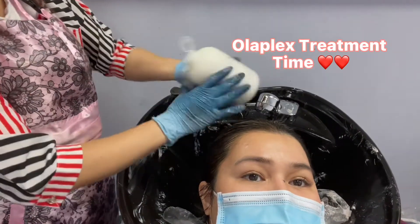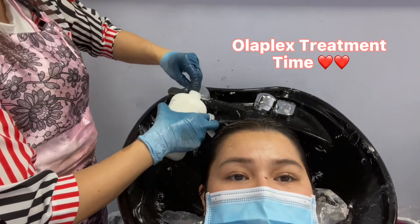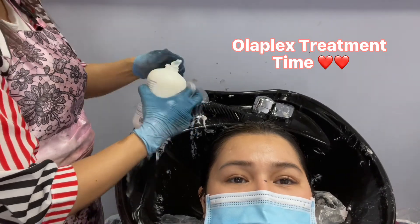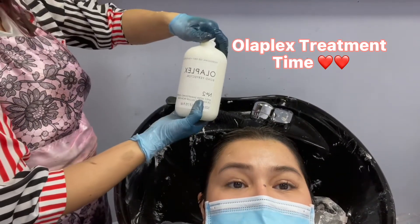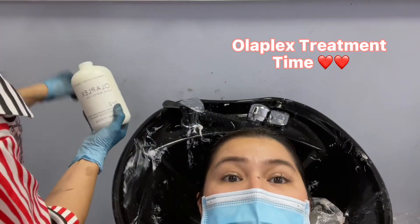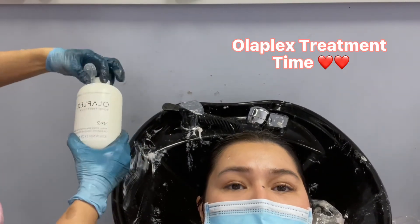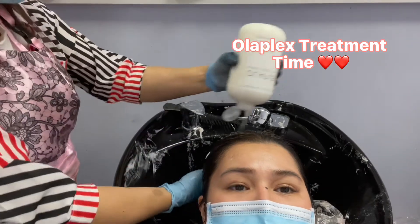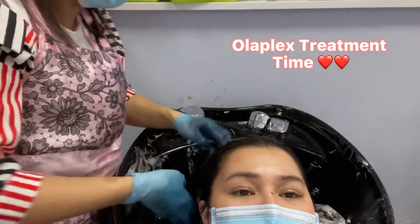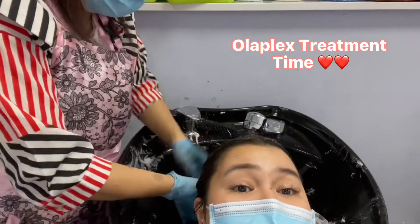I'm gonna do the Autoflex treatment. Autoflex treatment — brand new. Second step, number two. So what's the first step? The first step is in your bleach, to protect your hair when you're bleaching. And this is the treatment. Smells good, though.